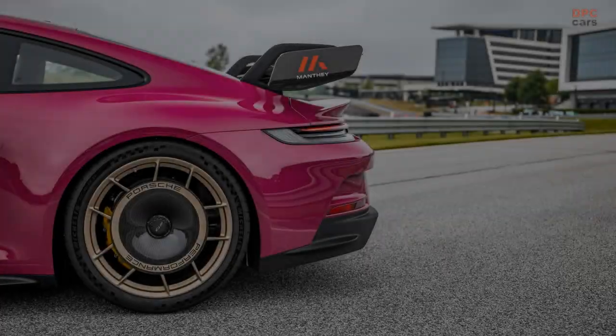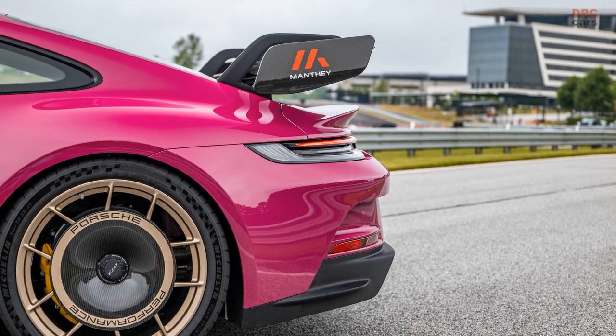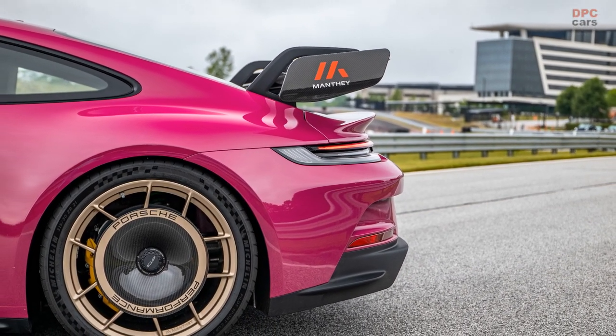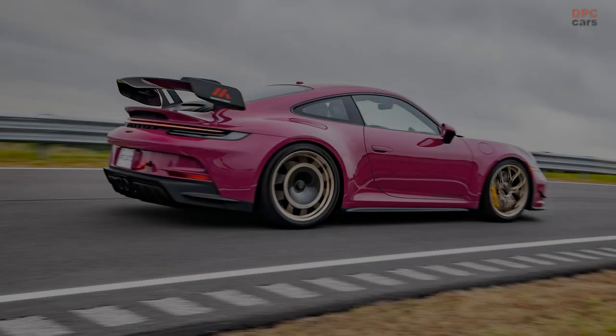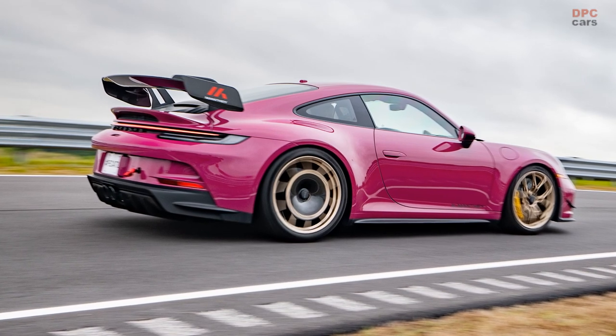Rearward, the kit features a broader spoiler, a gurney flap, expanded end plates, and a revised angle. Additionally, aero discs for the rear wheels and an improved rear diffuser with more substantial carbon-fiber-reinforced plastic fins add to the mix.